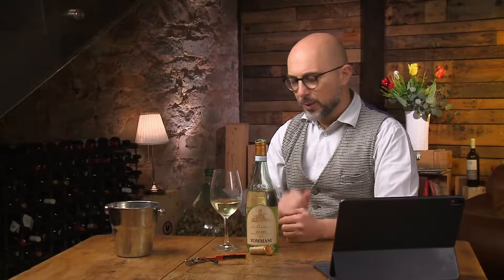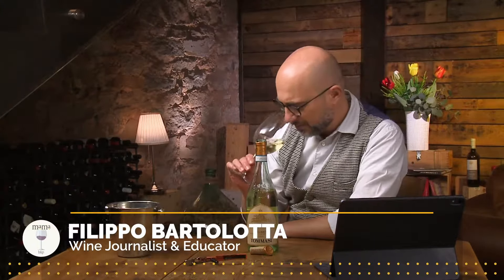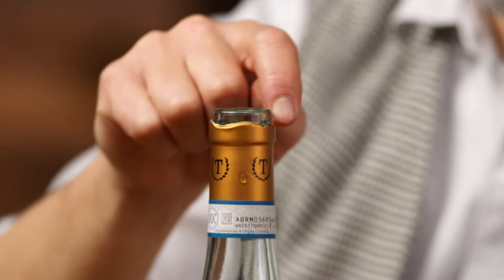The important thing to keep in mind is that you are in front of a lake with a very smooth, sandy soil. The result is this incredible tropical fruit — right now it's all about the papaya, all about the passion fruit, but also lemon and citrus character.